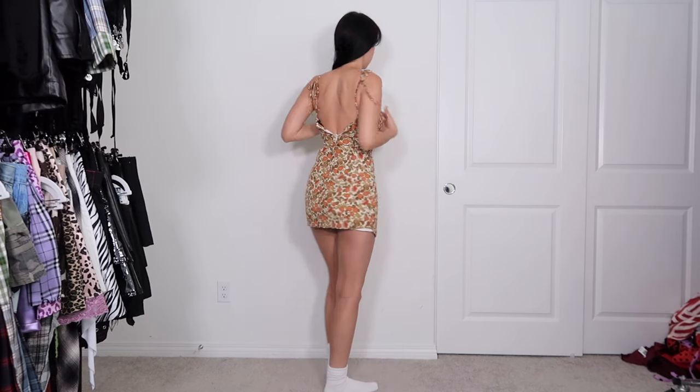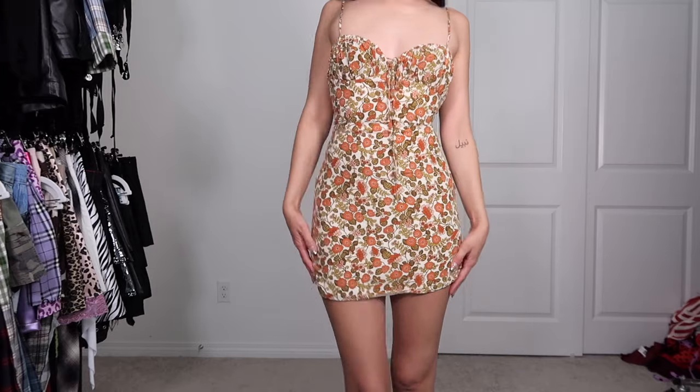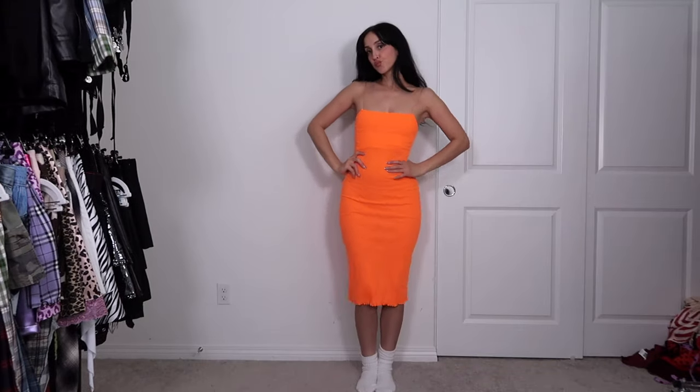Moving down the rainbow to orange now. This dress actually devastated me — it's a Realization Par dress that I paid like $200 for only two years ago. I could squeeze into it but it would just be really uncomfy, so we're going to sell or donate her unfortunately. She will be very missed.